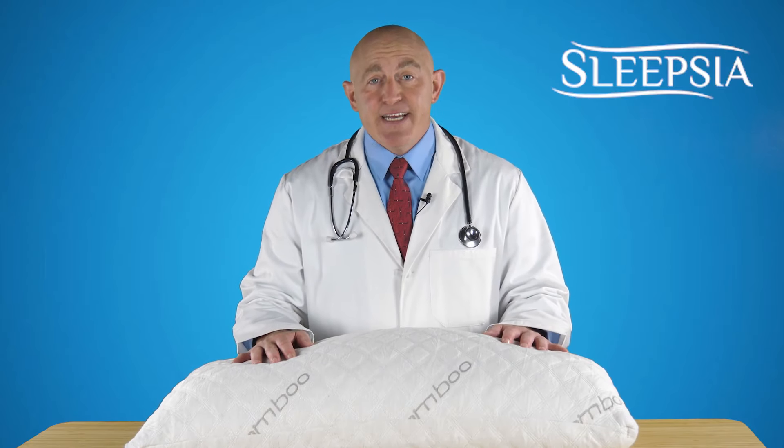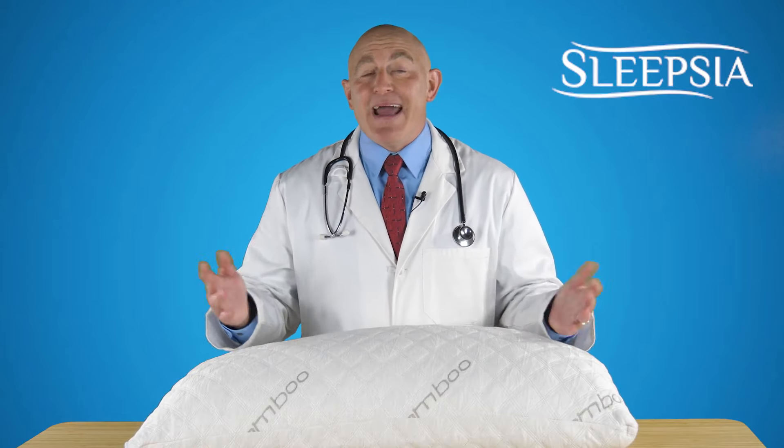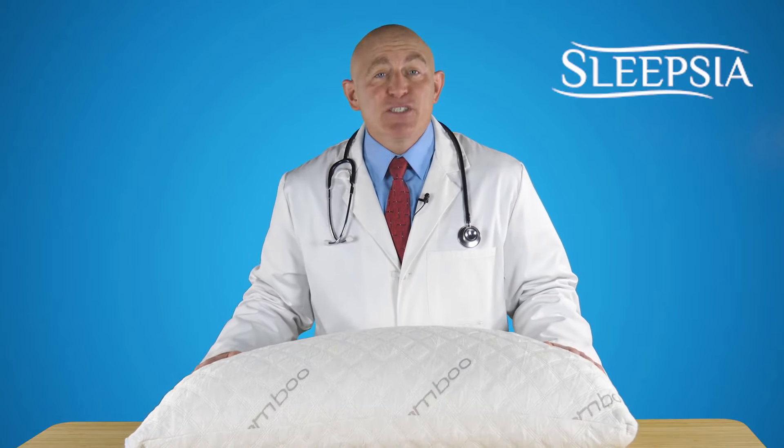Hi, was your morning pleasant today? Or did you wake up in pain in your neck, shoulder or back? If yes, then I have the perfect solution for you.